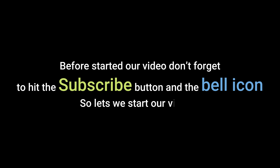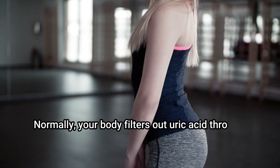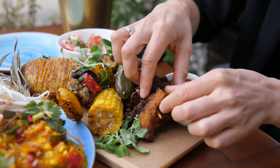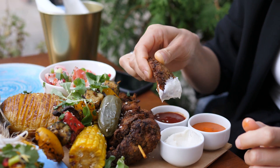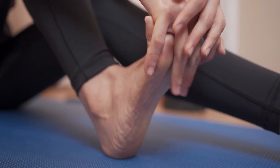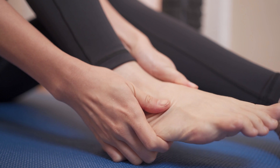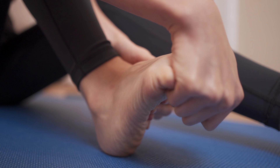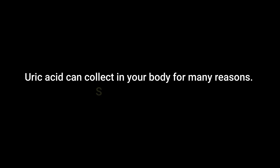Normally your body filters out uric acid through your kidneys and in urine. If you consume too much purines in your diet, or if your body can't get rid of this byproduct fast enough, uric acid can build up in your blood. High uric acid levels can lead to a disease called gout, which causes painful joints that accumulate urate crystals.